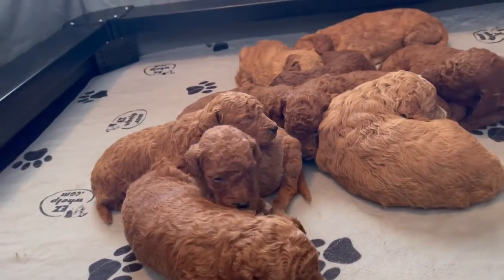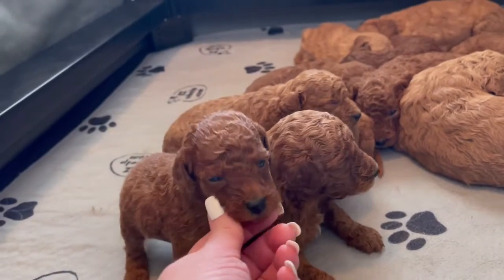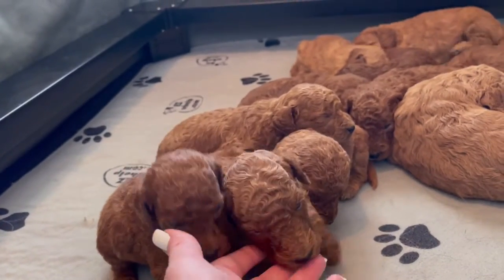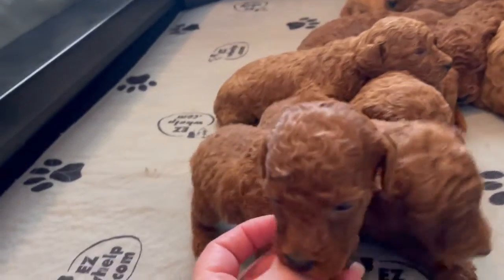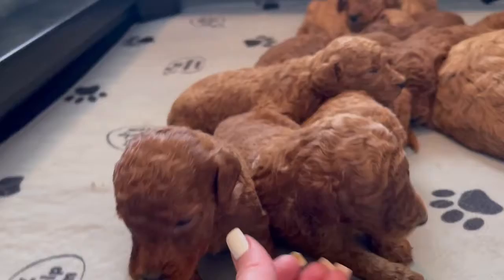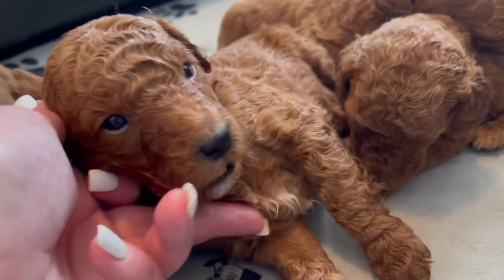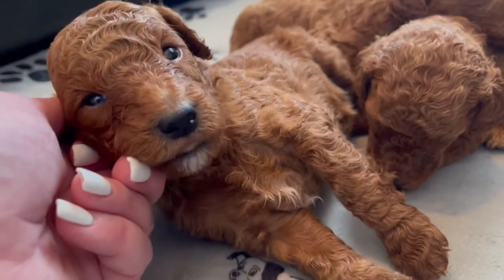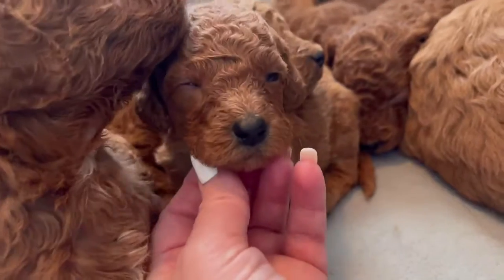Here is Bailey's mini golden doodle litter. We have some sweet little ones here in her litter. Their eyes are open, they're walking around, and they're vocalizing for Mama. Some of them have a beautiful white patch under their chest and on their mouth. Some of them have beautiful apricot coloring.